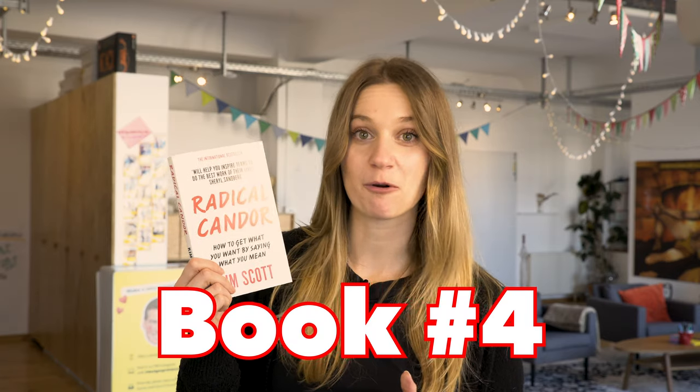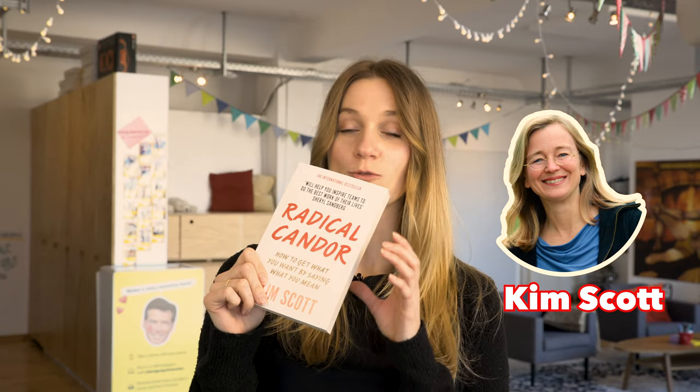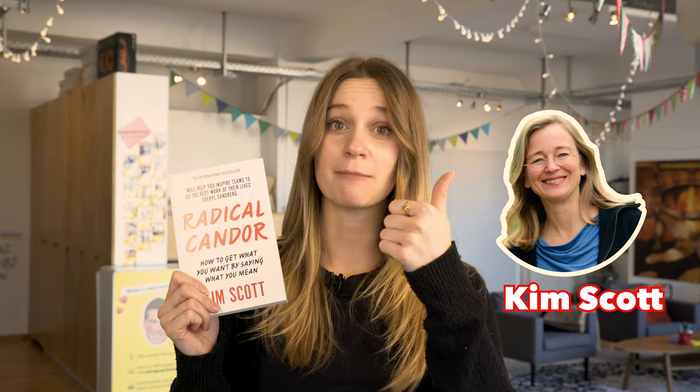Book number four is Radical Candor by Kim Scott. This book is really good for anybody who is a manager or has a manager — which is almost everybody. The advice Kim gives in this book comes from her days working at Apple and working at Google.